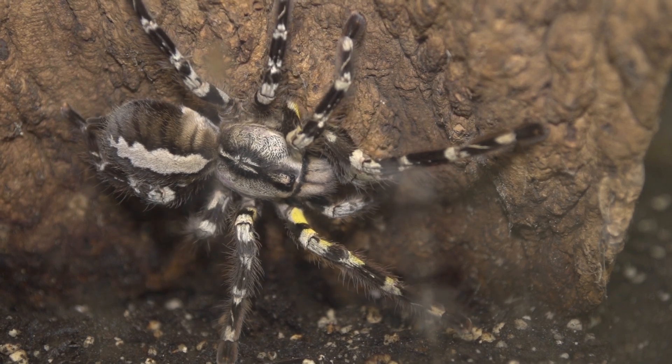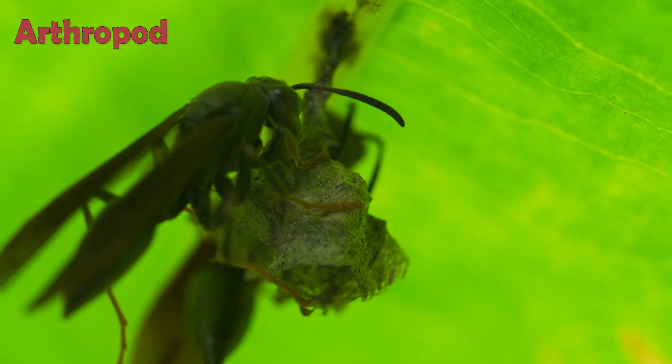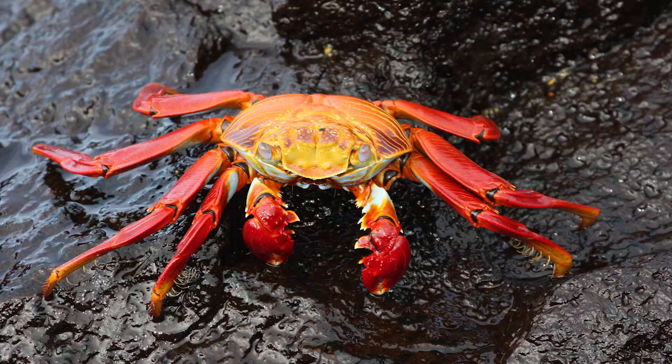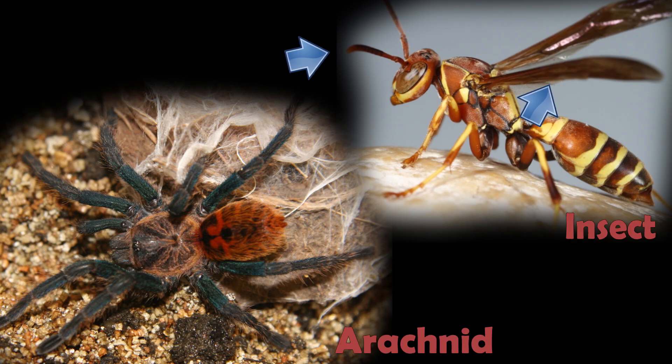Arachnids are arthropods. Arthropods are invertebrates that have chitinous exoskeletons, jointed legs, and these include the insects, crustaceans, and centipedes, and a few others. Arachnids don't have antennae. They don't have wings.